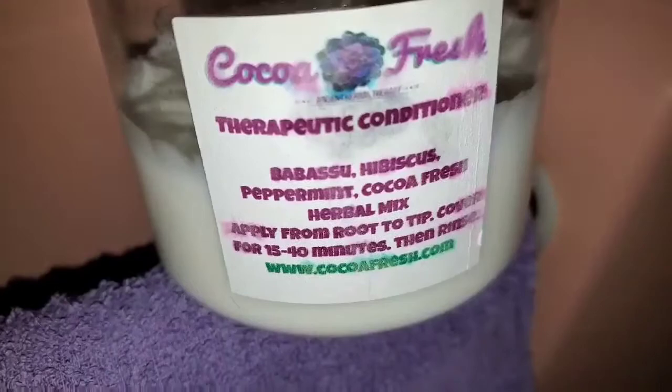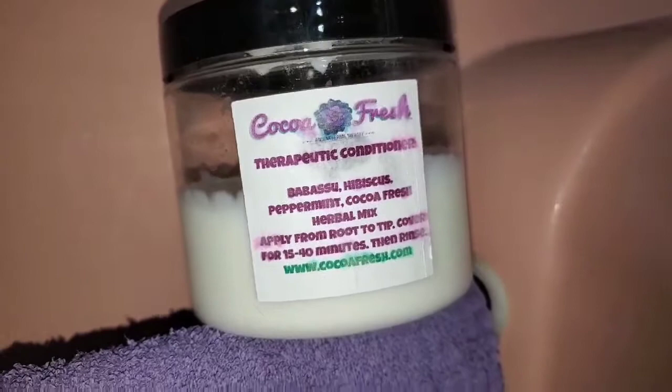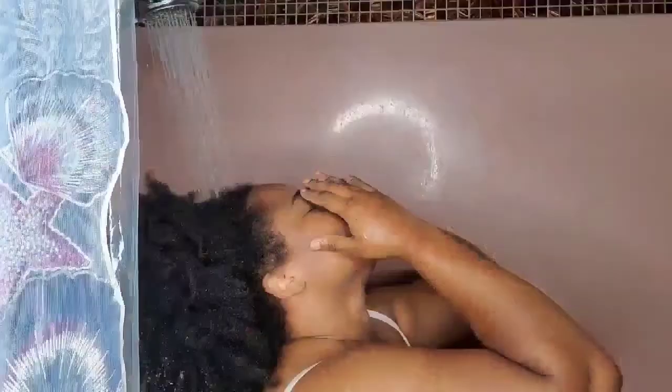Hi guys, welcome back to my channel. In today's video I'm going to be showing you my self-care routine. I'm going to be incorporating Israelite products, and to start I'm going to be using this deep conditioner by CoCo Fresh. I'm going to hop in the shower, wash my hair, detangle, and start my self-care routine off right.